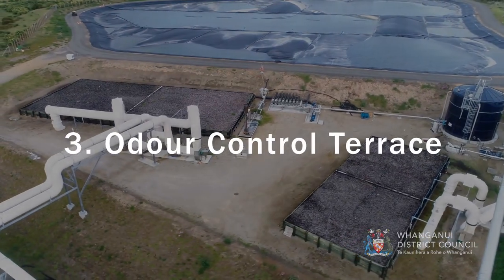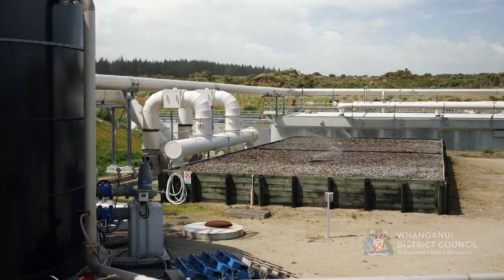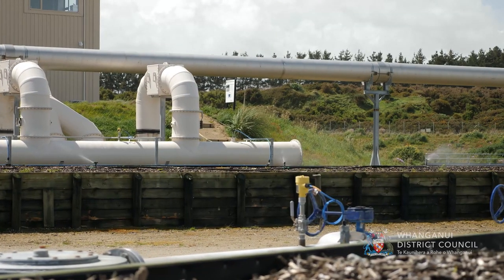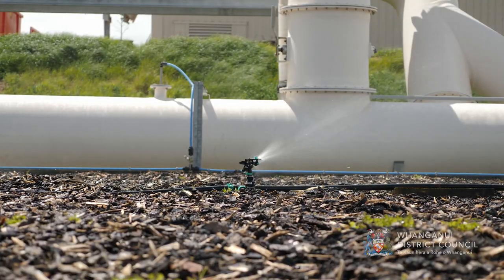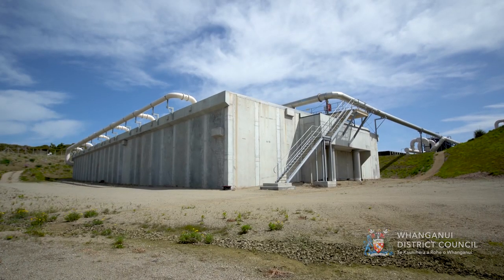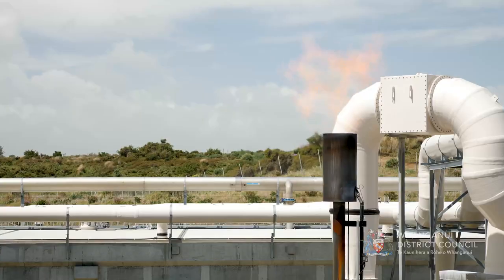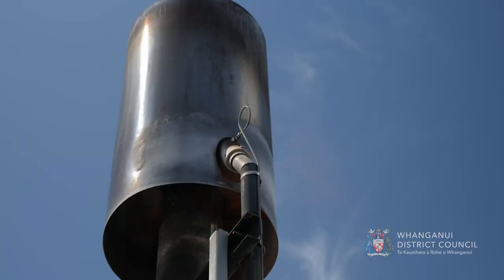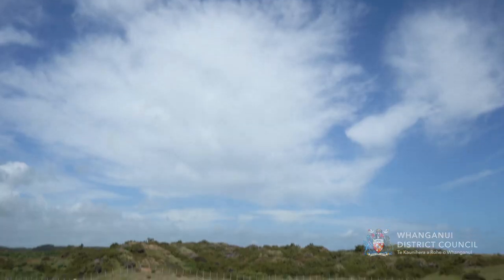Odour Control Terrace. There are two biofilters on this terrace dedicated to odour treatment. Foul air from the inlet works and the sludge management processes is treated in the smaller biofilter. Foul air produced by the contact stabilisation tanks is collected and treated in the larger biofilter. Other equipment on the terrace includes a gas flare for foul air from the covered primary pond, sludge withdrawal pumps, and a sludge storage tank.